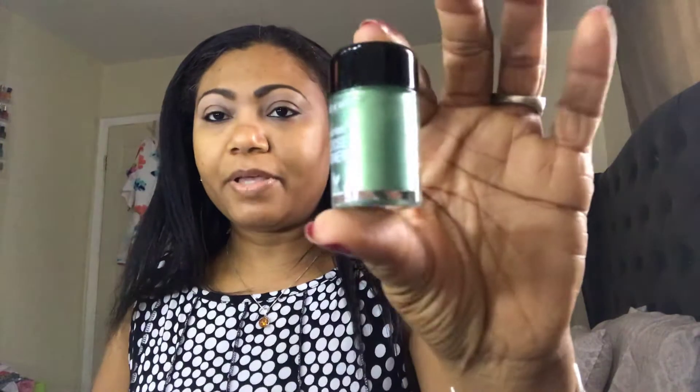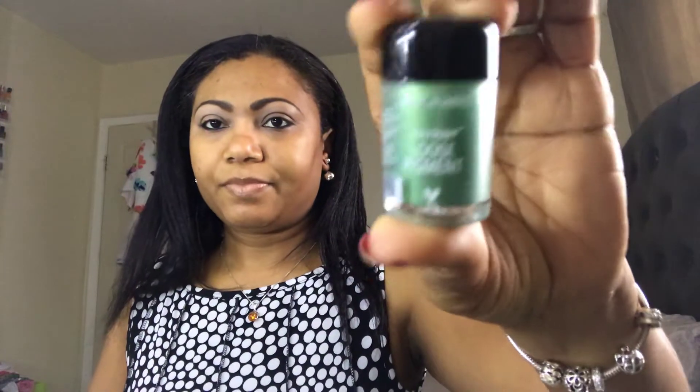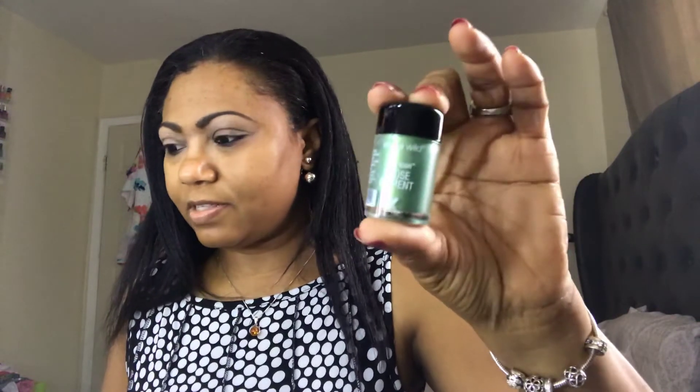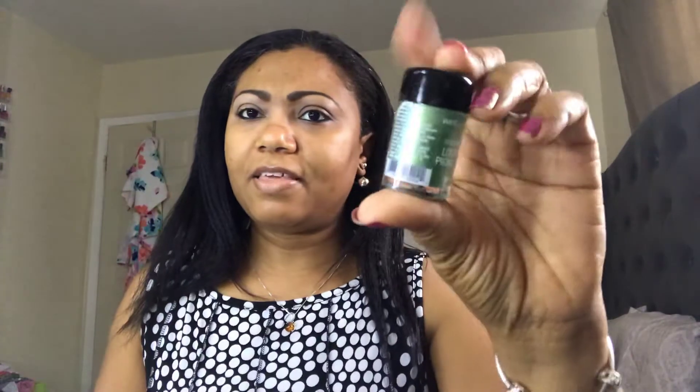I also picked up a green pigment from Wet n Wild — they have a few of these out now and I think I own four of them. This latest one I picked up I believe came out in their Halloween collection.